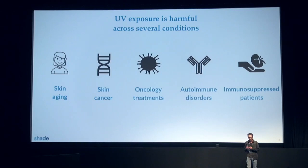The problem is very simple. There are a variety of diseases for which we know UV exposure has an impact. We know UV exposure can cause skin cancer. We also know that it can impact oncology treatments. Finally, we know that for some autoimmune disorders, UV exposure can have dramatic consequences.